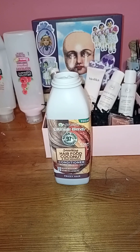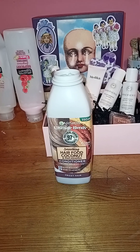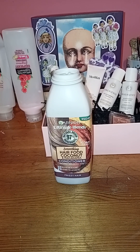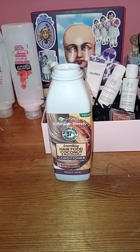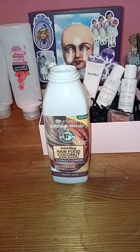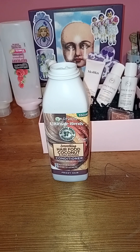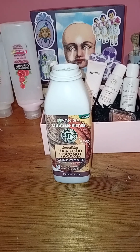Hello everyone and welcome, or welcome back to the channel, and welcome to the chaos that is my office. We're going to get one step closer to sorting this out today and I'm going to follow this video with a little mini declutter - a little bit of spring cleaning. I'm here today to show you guys the items I purchased while on my low buy in February and in March.